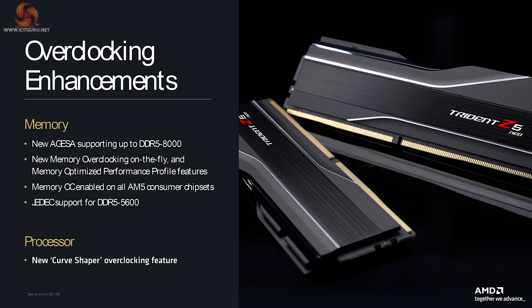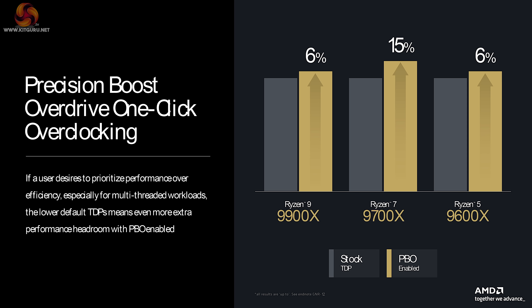Overclocking enhancements — the emphasis here is on support for faster DDR5, up to DDR5-8000. Also, Ryzen Master software includes a new Curve Shaper facility.